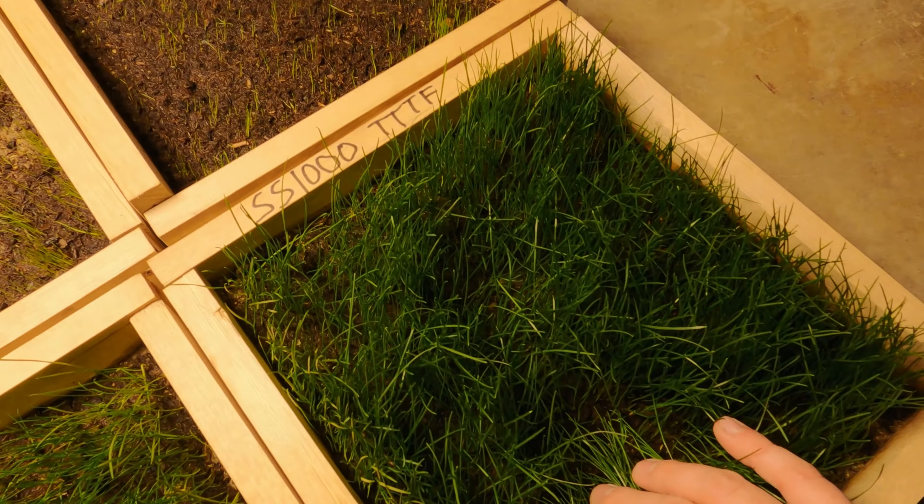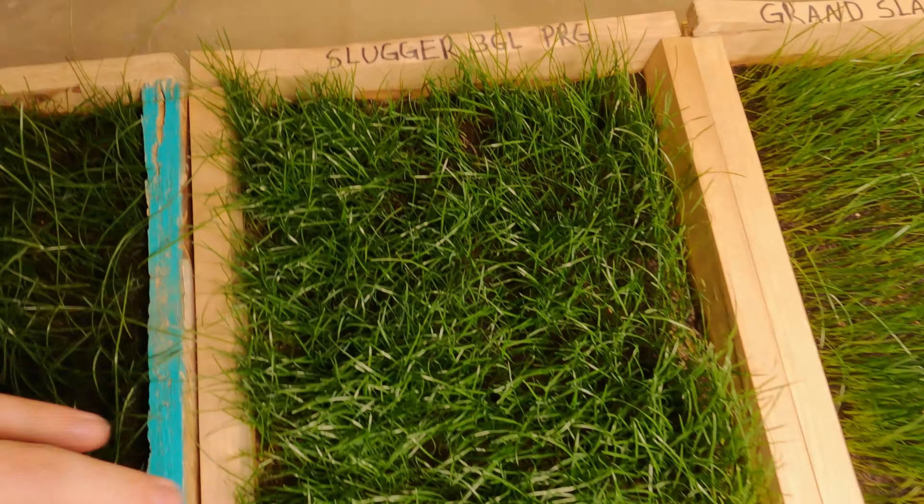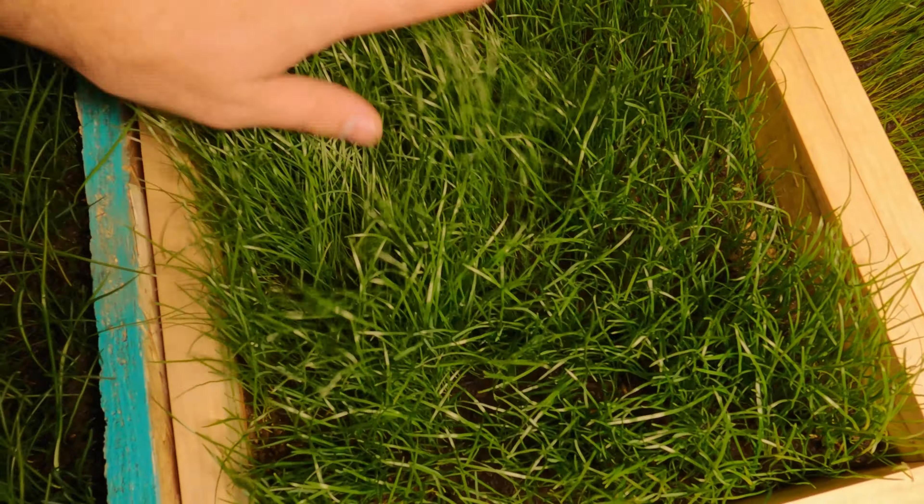So I think all three of those are going to come in very nicely. I don't think we're going to need to do any overseeding at all on any of these boxes or any of these varieties. They've all come in enough, and there's still enough germination left to take place that they're all going to fill out very nicely, I believe. The Slugger came in super thick.